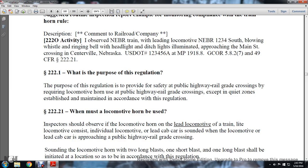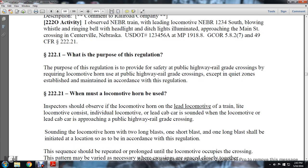Section 222.21: The purpose of the regulation is to provide safety at the public highway grade crossing by requiring the locomotive horn at the public highway grade crossing, except for quiet zones established and maintained in accordance with this regulation.